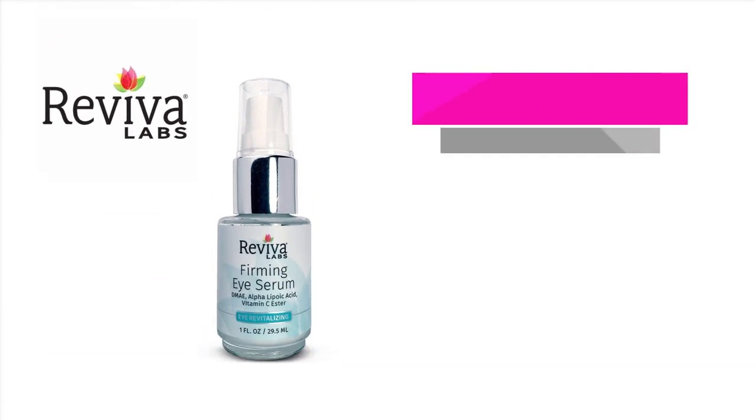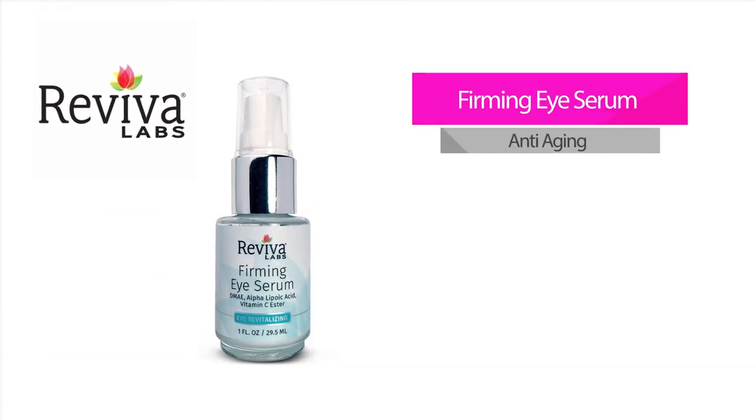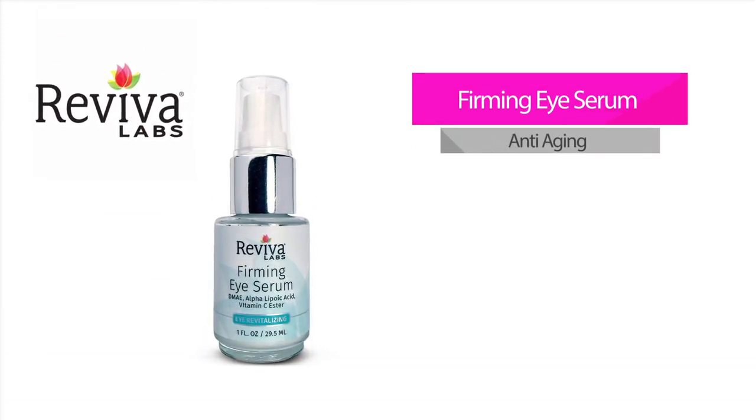Firming Eye Serum — this popular product helps to reduce the appearance of eye area wrinkles, puffiness, and dark circles, and protects against future signs of aging.